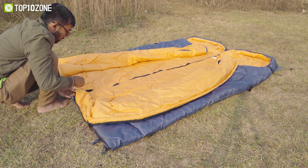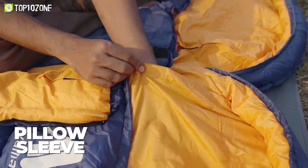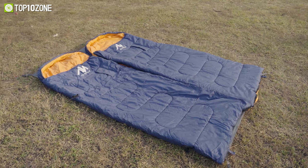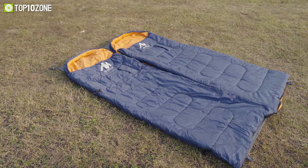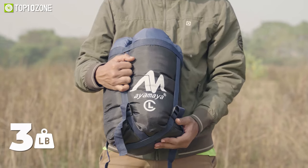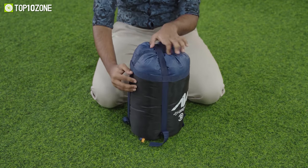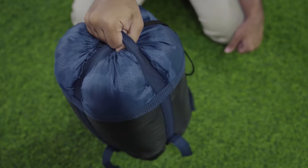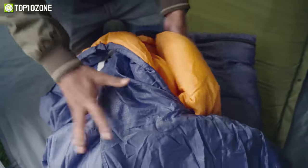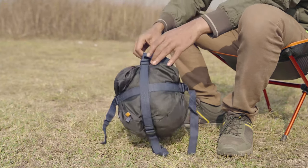Two of these sleeping bags can be zipped together if you want the company of your camping partner. Plus, there is a pillow sleeve where you can roll your clothes or insert a small pillow. The Ayamaya Wearable Sleeping Bags have more adjustable features allowing you to use your hands without getting out of the bag itself. Weighing only 3 pounds, it comes with a compression carry bag that reduces the height and width when packed, making it easier to carry. The Ayamaya Wearable Splicing Envelope Sleeping Bags is ideal for high alpine traverses, backcountry trips, and multi-week backpacking adventures.